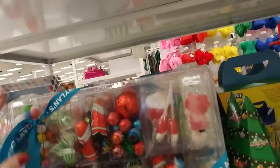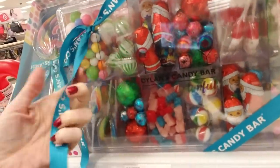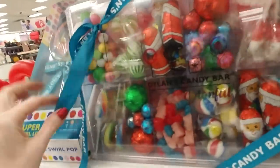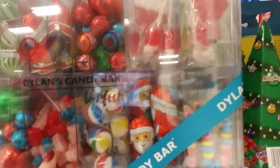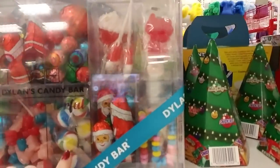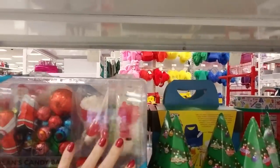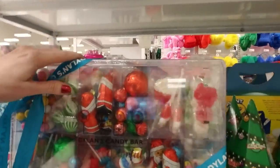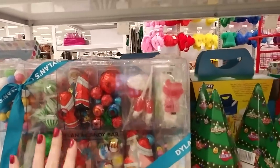I saw this and I had to look at it. It's an assortment of all sorts of things from Dylan's Candy Bar. We have little lollipops, little chocolate balls, little gummy bears — pink and red and blue — gumballs or peppermints, more chocolate, candy bracelets, more gummies, more chocolate, and gumballs. You can get this 38.13 ounce assortment for $24.99.